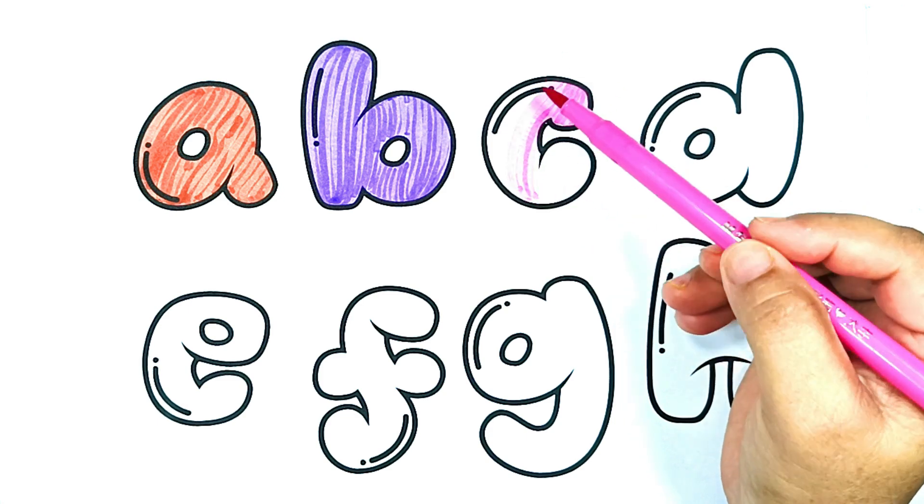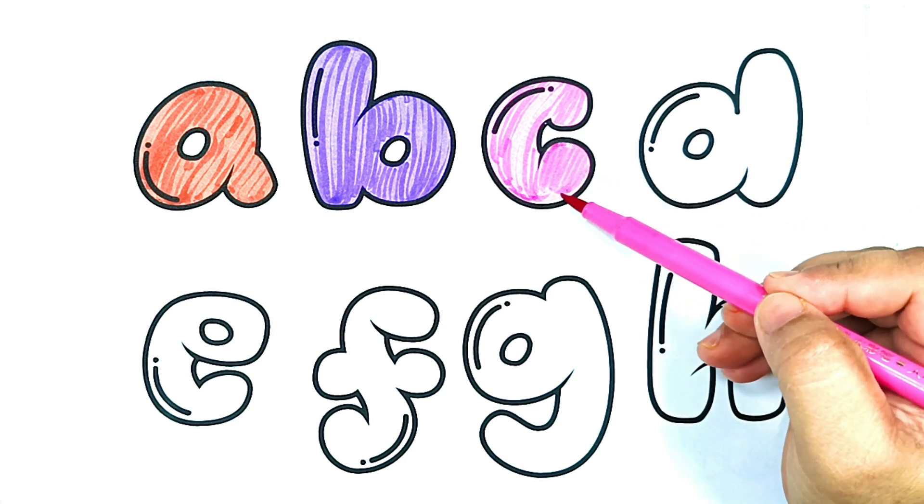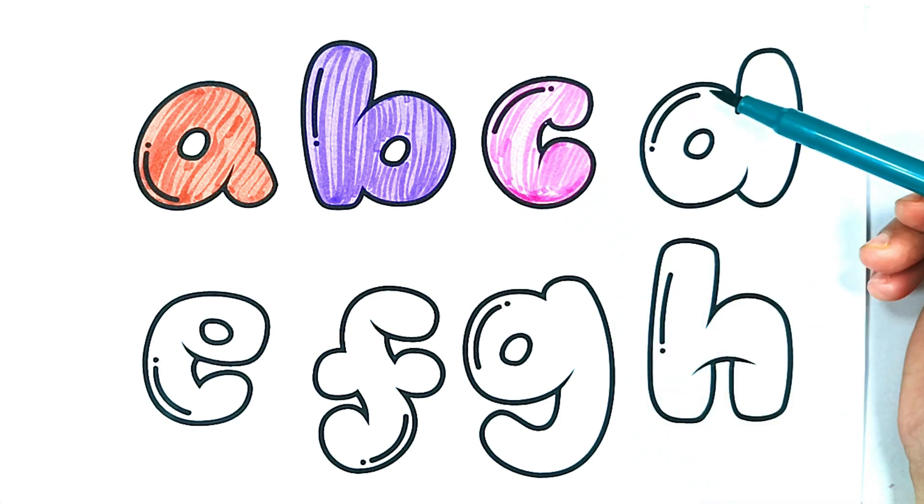C is for cat. C. Cuddly cat playtime. C is for cat. Green color.